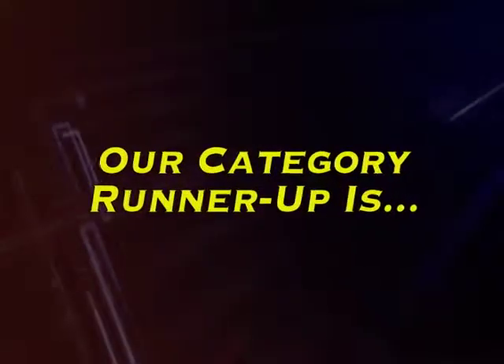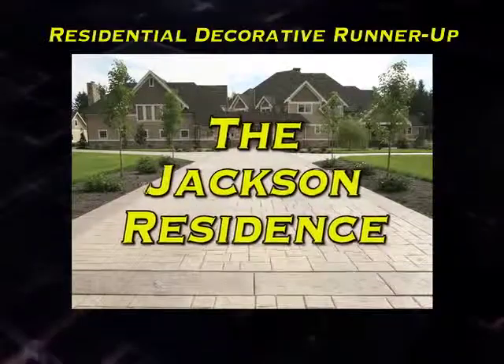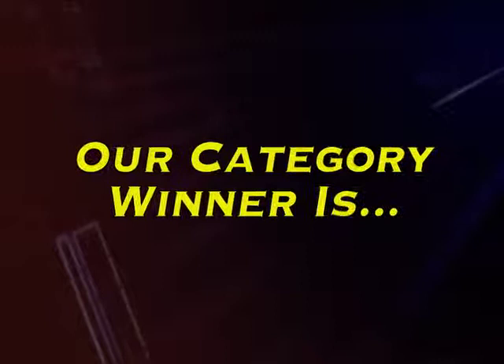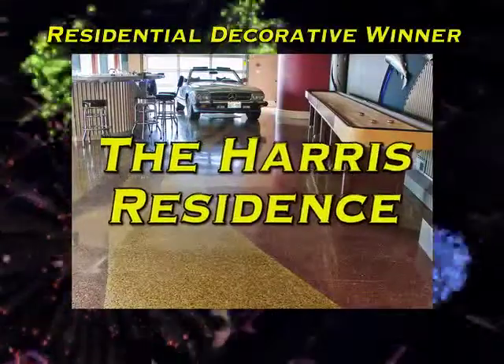Our runner-up in the Residential Decorative Concrete category is the Jackson residence. And our category winner is the Harris residence.